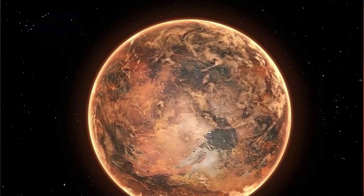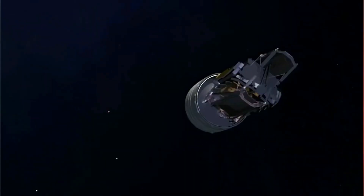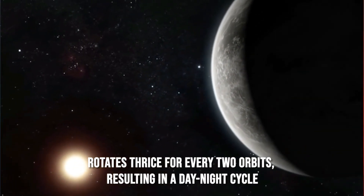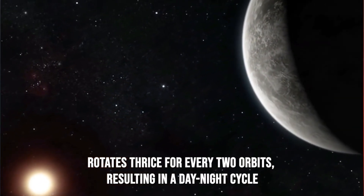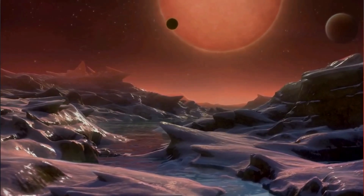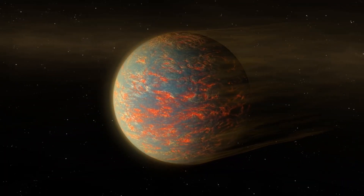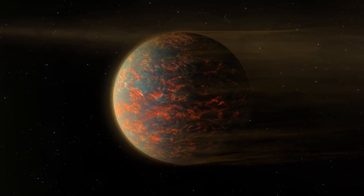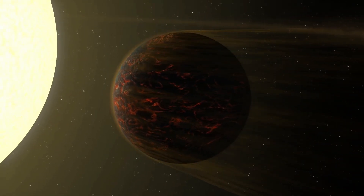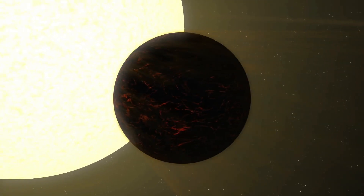Another possibility is that 55 Cancri e is not tidally locked, but like Mercury rotates three times for every two orbits, resulting in a day-night cycle. According to Brian Decker, this explanation would make it easier to understand why the hottest part of the planet is shifted. His team plans to use NIRCam to measure the amount of heat emitted from the dayside of 55 Cancri e during four distinct orbits to assess this hypothesis.